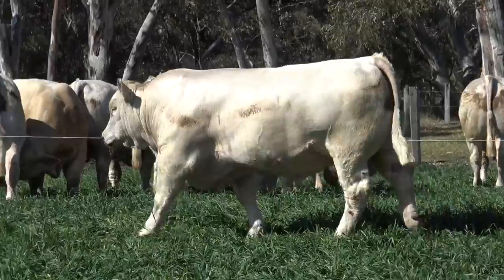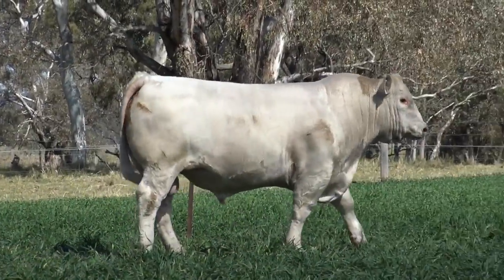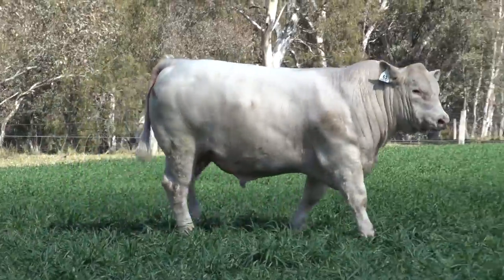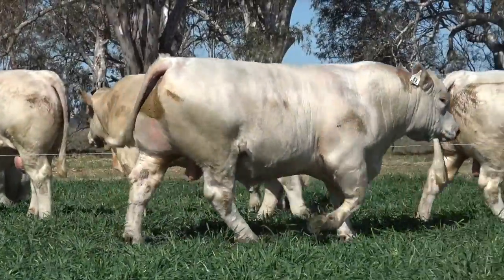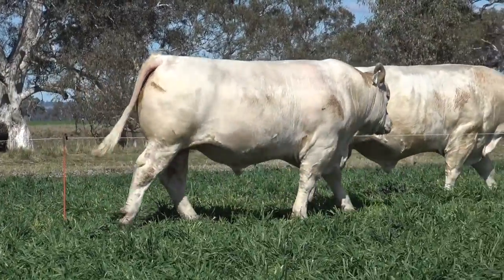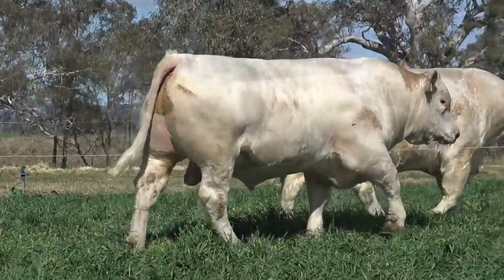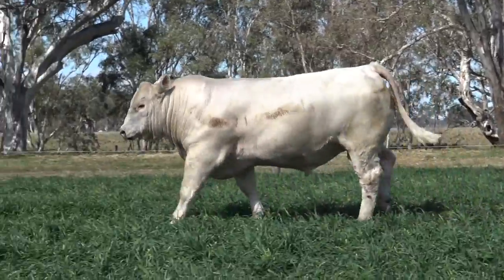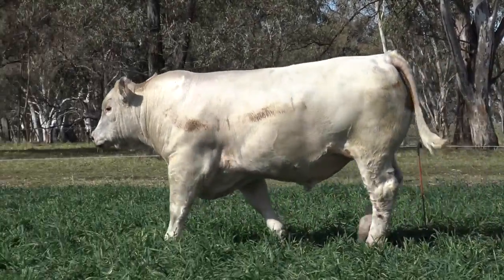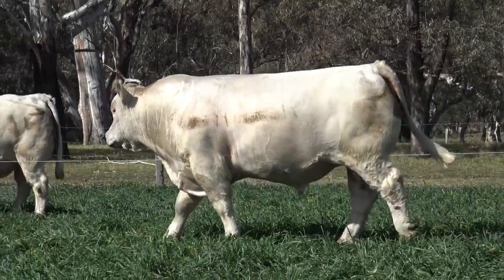Yes, he's probably the most balanced performance bull on the sale as far as EBVs go. It's unusual to get a bull with lower birth weight, as you said, but huge growth EBVs as well. And he lives up to those growth EBVs as well. He's a moderate frame bull, but he weighs around that thousand kilos and does it easily. On top of that, he's homozygous polled.